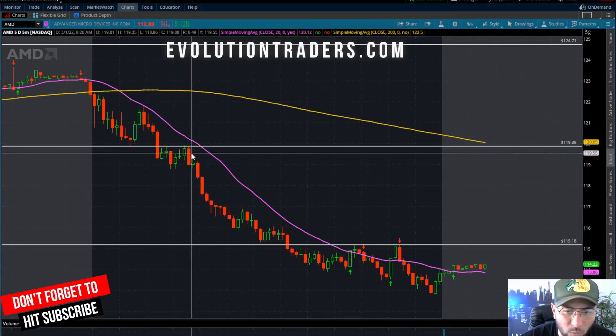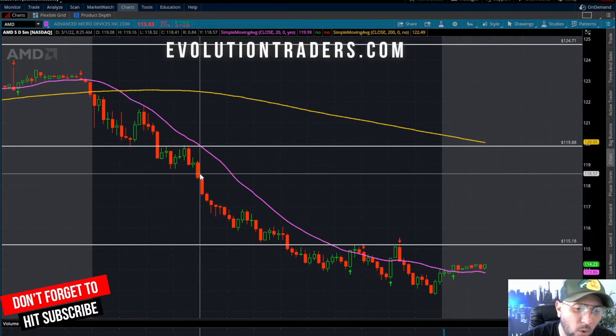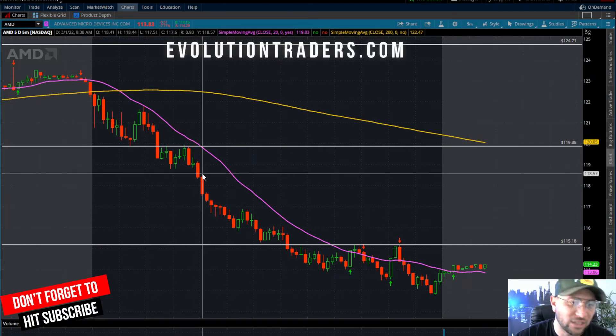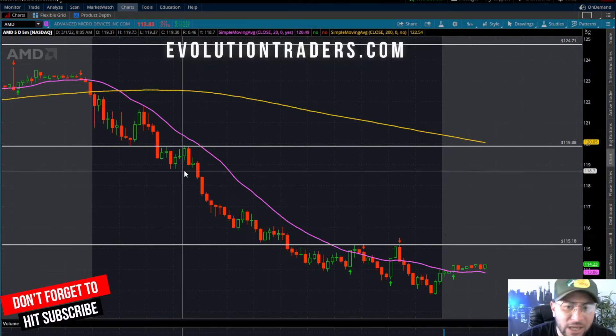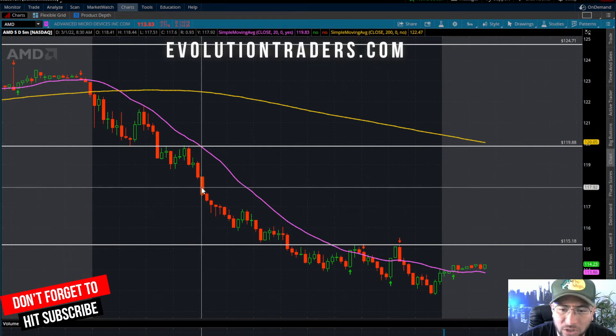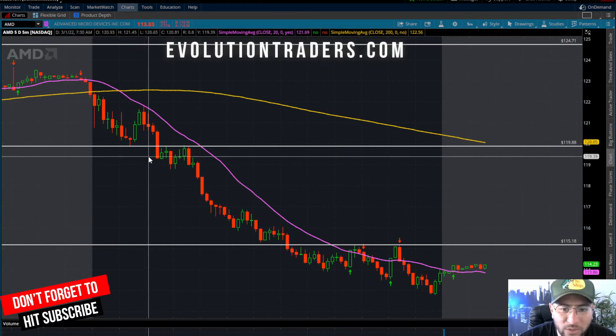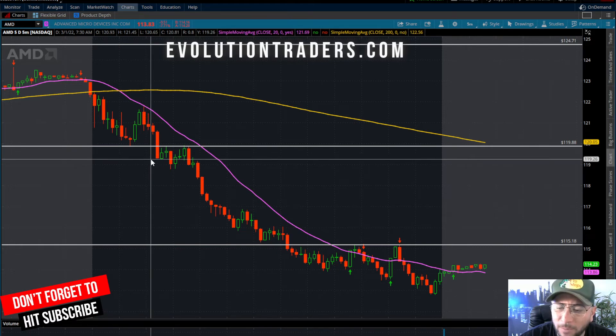Then we decided to chop around for about 30–35 minutes. Once we started to really push down and take out new lows, I am always the type of person that takes profits extremely quickly — especially in this market and in these conditions. As soon as I saw this start to crack below $118.77 and we started to really speed up and lose $118, that's when I started to take profits.